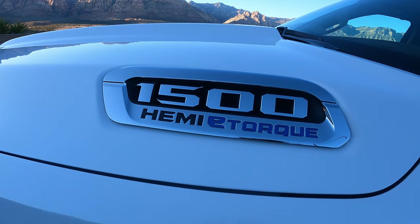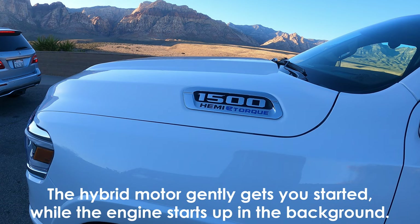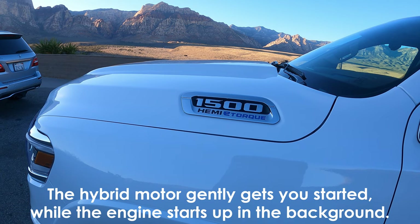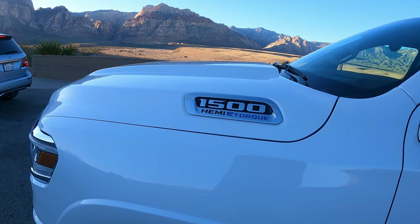Having the e-Torque feature is amazing. When you're actually doing the auto-stop feature at a red light, it saves a lot of gas. It's amazing how well it works having a hybrid do the job, because you don't get jolted like you do in other vehicles.